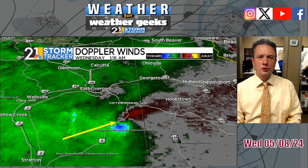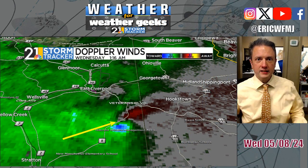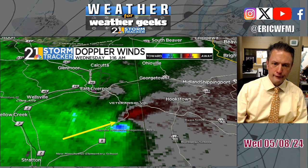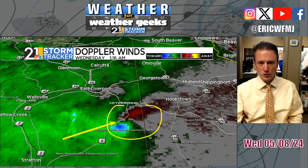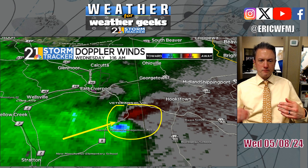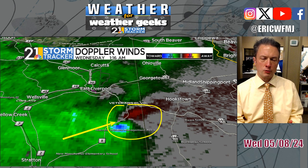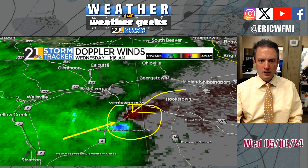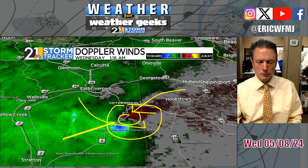This is what the Doppler radar wind velocity data looked like at 1:16 a.m., in a very vivid what we call a couplet. If you're a weather geek or weather nerd, you know what this is. We're looking at not only the wind speeds being measured by the radar, but also the wind direction — winds blowing one way over here and more like this right here. That's pretty tight circulation.